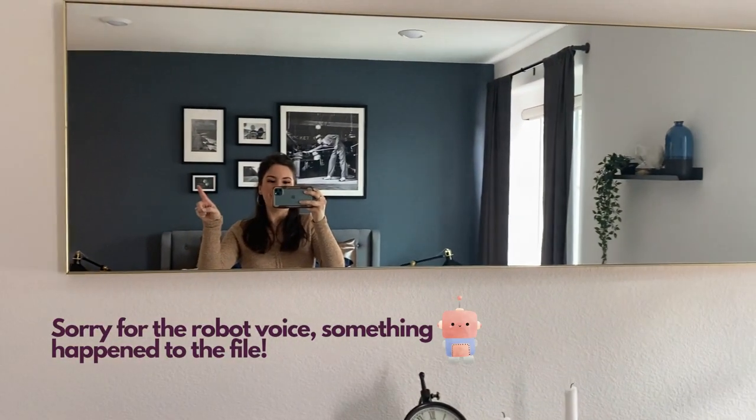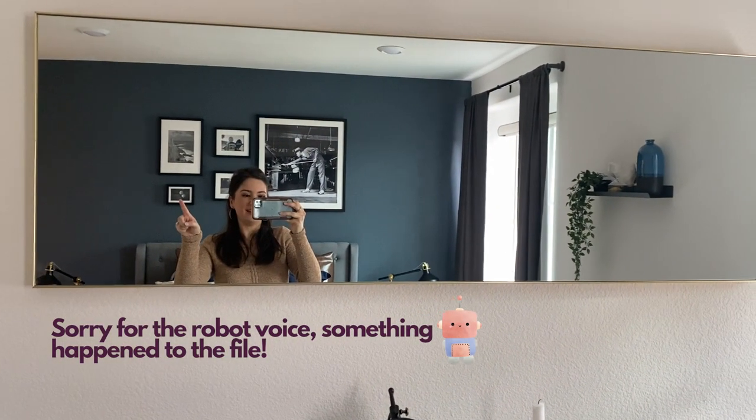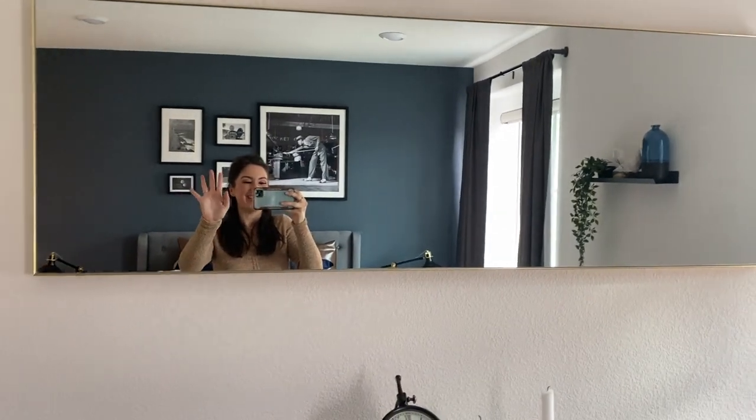This mirror was really hard to put up, so we kind of didn't get any footage of us putting it up, but it is there on that wall.